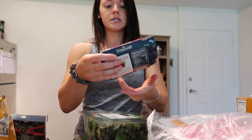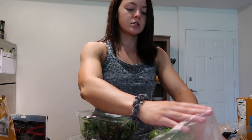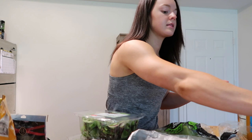Moving on to meat — I got two packs of apple and chicken sausages for another meal, three packs of pre-cut beef for another meal, and two packs of chicken breast. We go through a lot of chicken so I usually get two or three packs weekly depending on what I'm making.